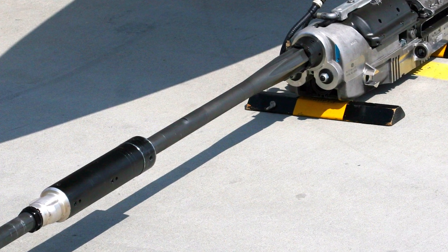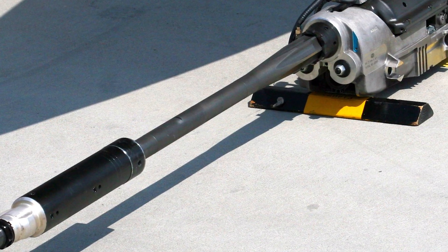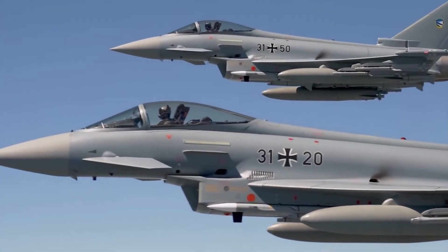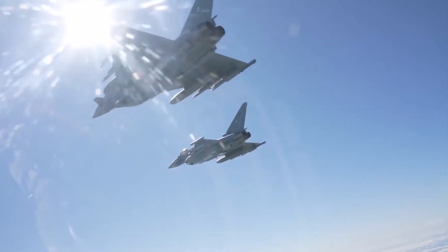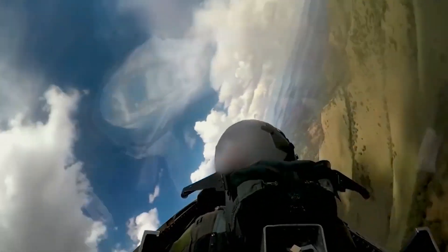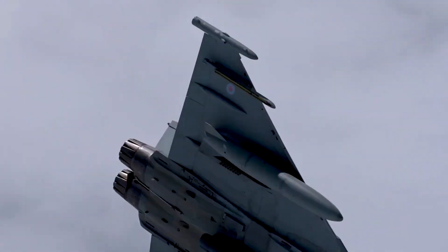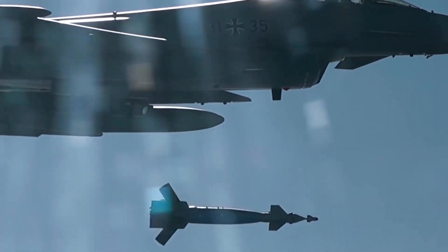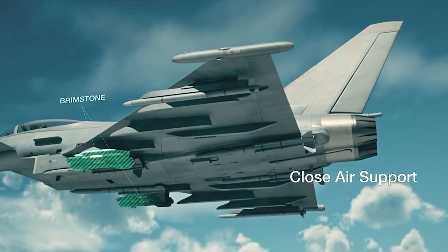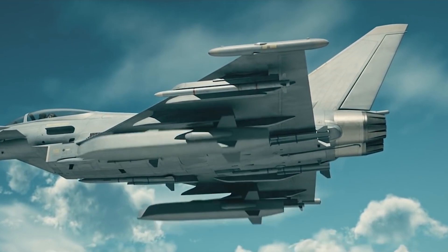It is also equipped with a Mauser BK-27 revolver cannon and can carry external fuel tanks for longer missions. It can perform lots of tasks, from close air fighting to intercepts and long-range bombing missions. Its modular design allows for flexibility in the selection of weapons and mission equipment.